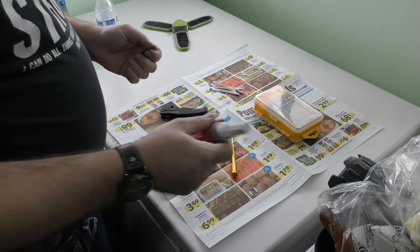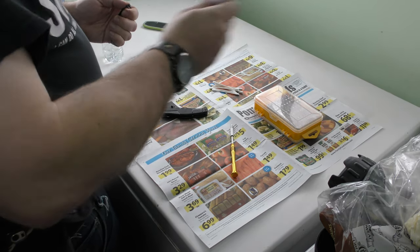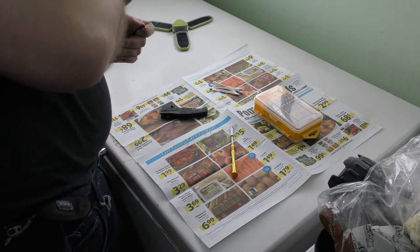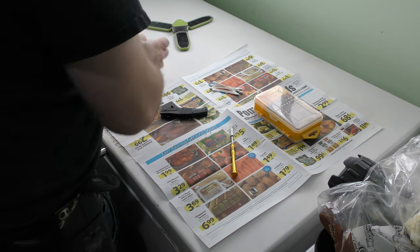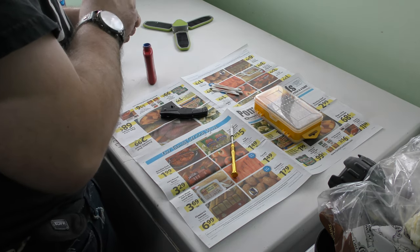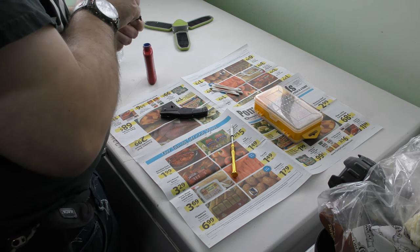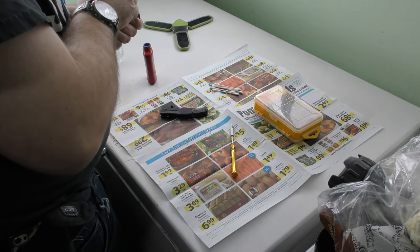This Loctite doesn't like to play nice — it doesn't like to just squeeze out of the tip, so I have to take the whole top off. Then what I'm going to do is use a Q-tip to grab some of the Loctite. It looks like it maybe needs to be shaken up some more because it's separated — there's some that's really solid and some that's really fluid.